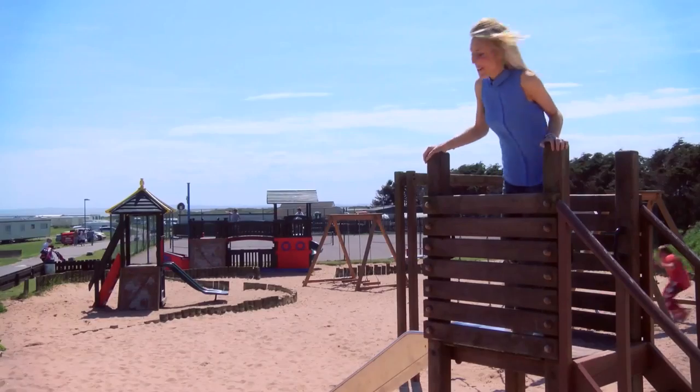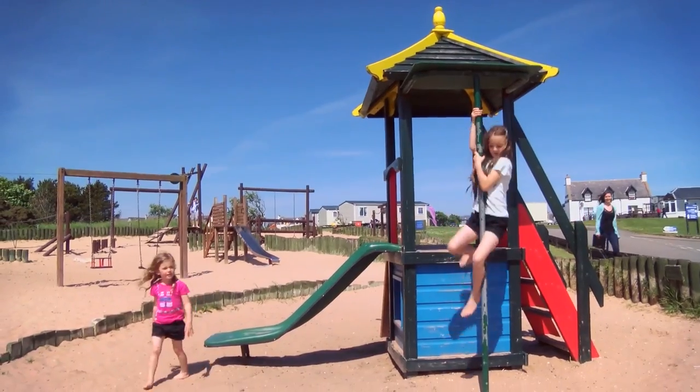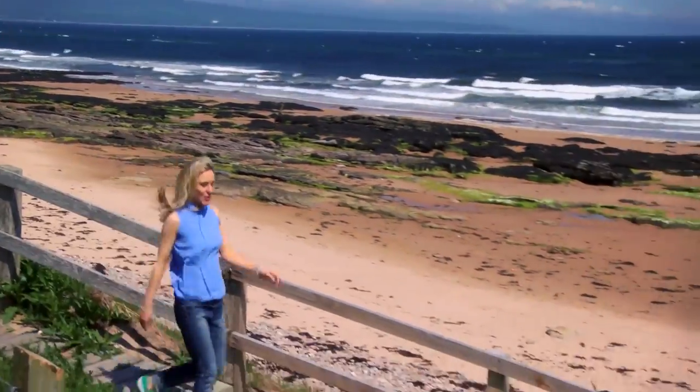The adventure playground is set on sand, so it's safe and loads of fun. And for all you wildlife lovers, there's an on-park nature trail.